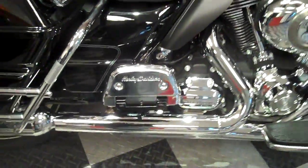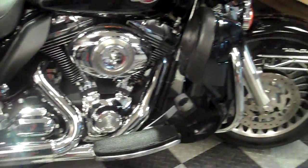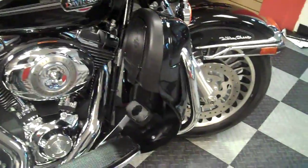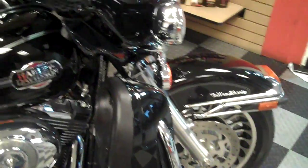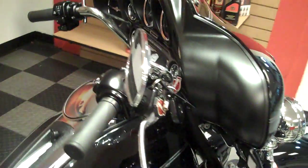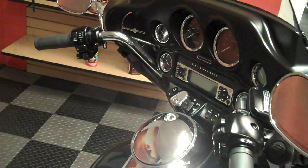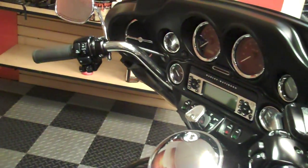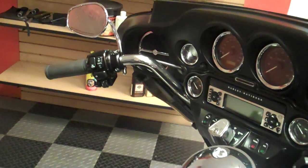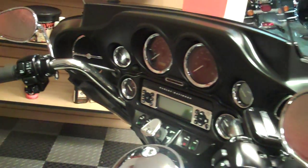Chrome floorboard covers for the passenger floorboards. This bike does have an alarm system on it, of course cruise control, AM/FM stereo, CB, and weather band — all standard on this bike. You get all the chrome trims around the gauges.